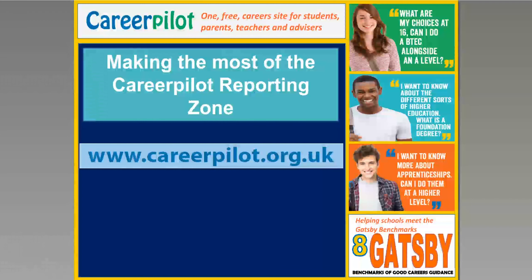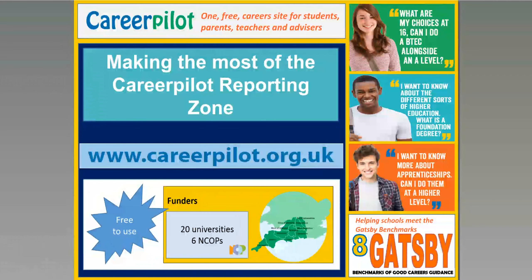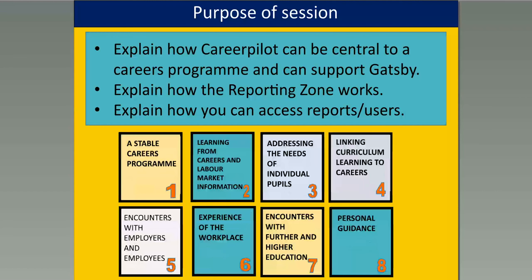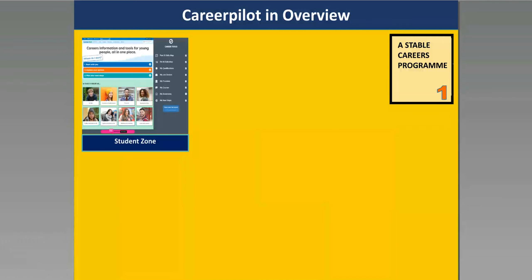Career Palette is a website — the web address is shown here. It's free in the South of England area because it's co-funded by 20 universities and 6 NCOPs. In this session I'll tell you how Career Palette can be the centre of your careers programme and how it can support Gatsby, take you through the reporting zone, and show you how to access reports and users. I'll be referring to the Gatsby benchmarks as we go through.